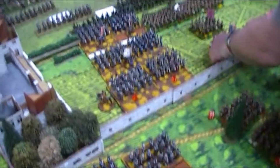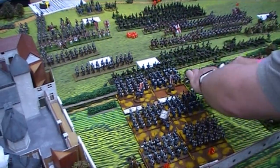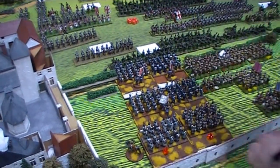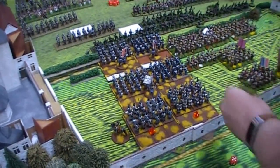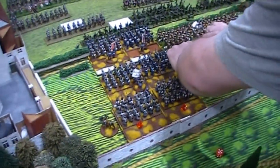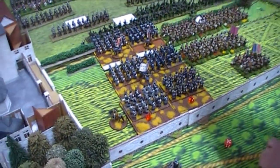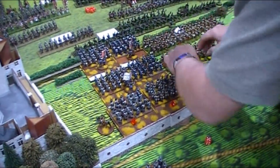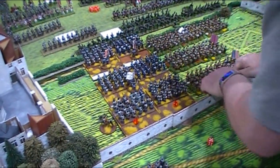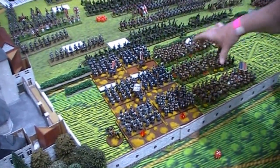We finally decided we'd done enough dilly-dallying last turn. The 1st Leger stormed through the garden into the rifles. The rifles fired closing fire - they hit twice and both were saved, neither causing disorder. Supported by the 100th Regiment, they're going to be the ones who break the line. It was a great roll for the Leger - a little bit lucky, but I got exactly what I needed: three moves.